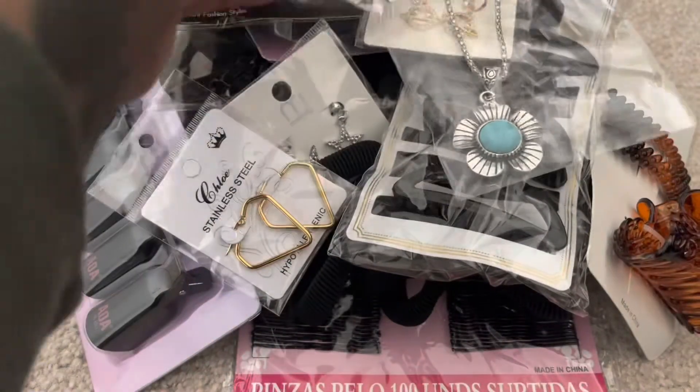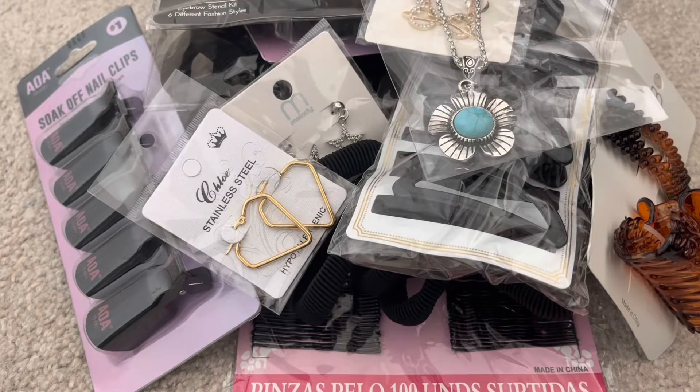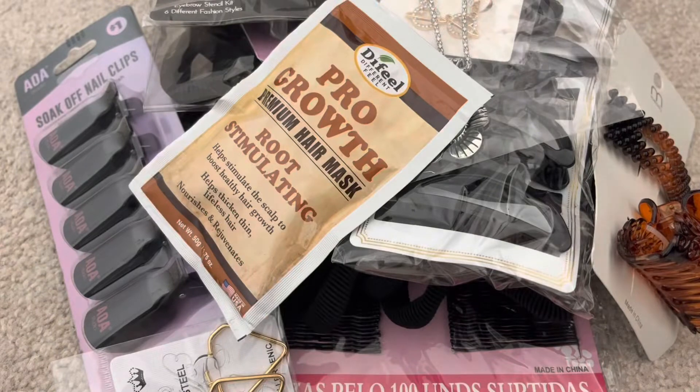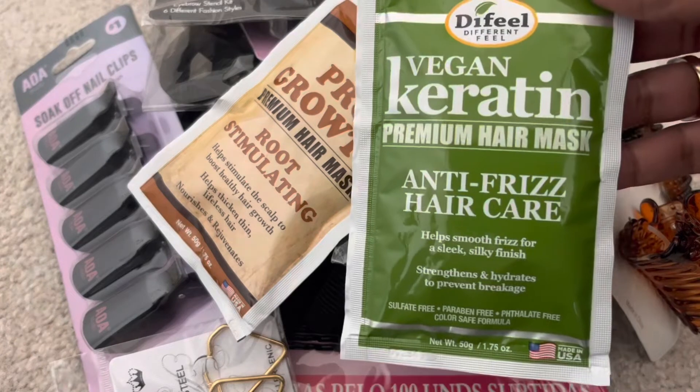No Shop Miss A haul of mine is complete without a hair mask. I grabbed another pro growth root stimulating hair mask — I actually forgot I already purchased one in the previous order. So now I have two of those. I also wanted to try this vegan keratin anti-frizz hair care mask, so I grabbed one of those as well.